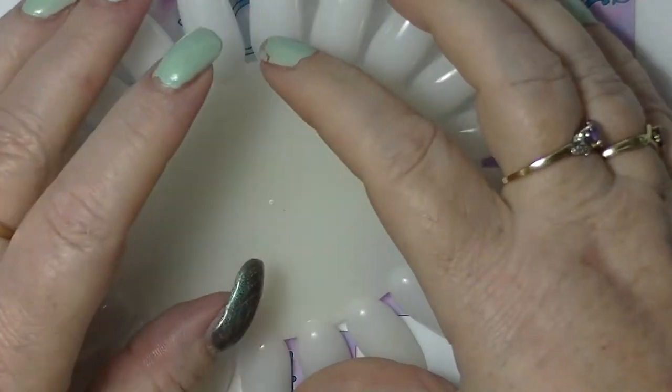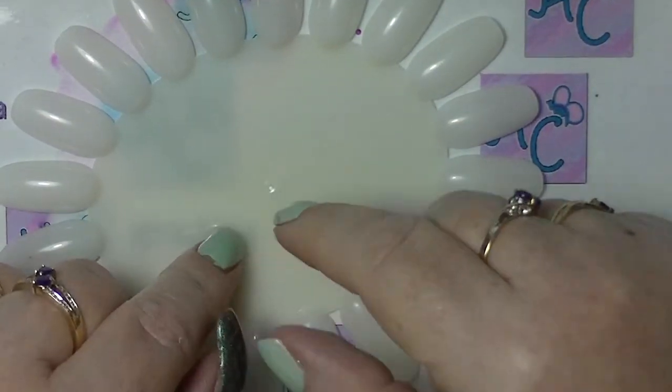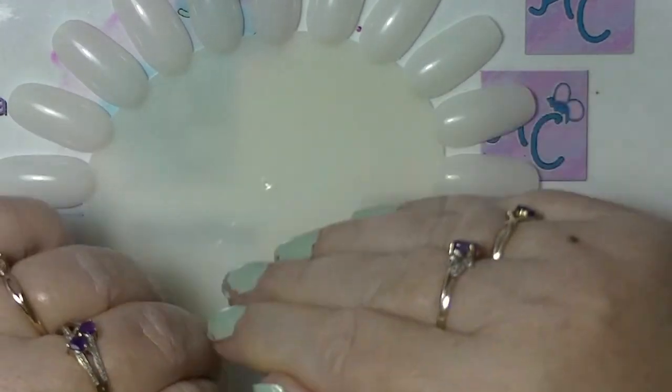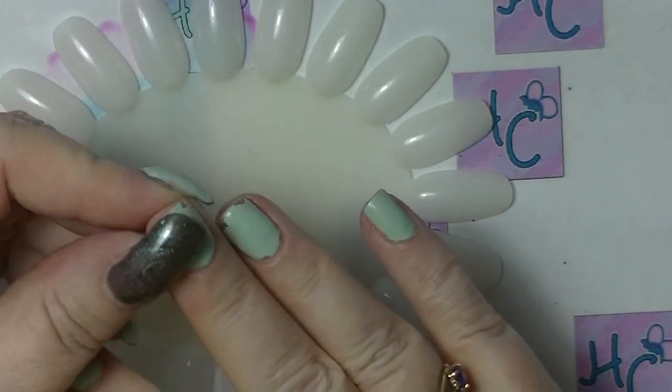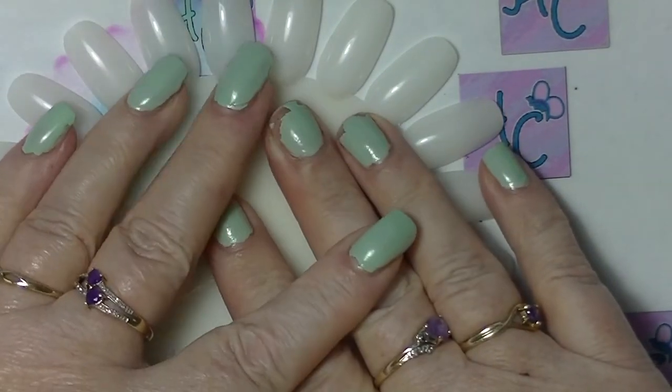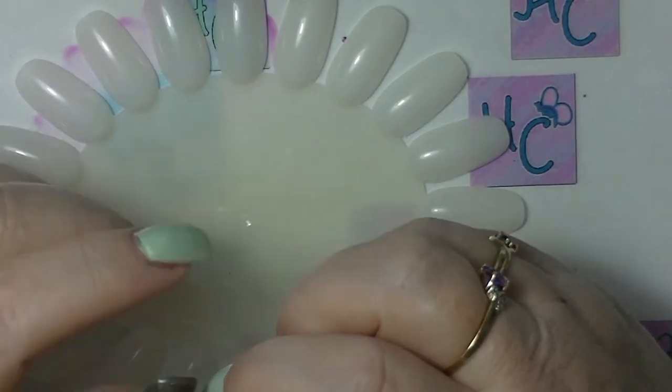It looks really terrible and chipped because I haven't done my nails and Jaded is a terrible, terrible nail polish. I will probably be decluttering it because it is that bad and I don't want to muck around with it, but I love the colour of it. This is actually my second time filming this — the other version had too much noise in it from other people.